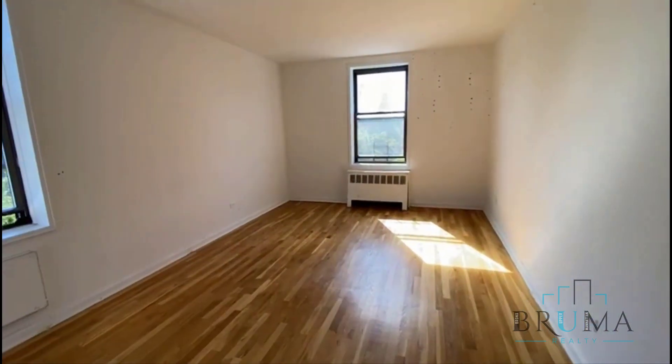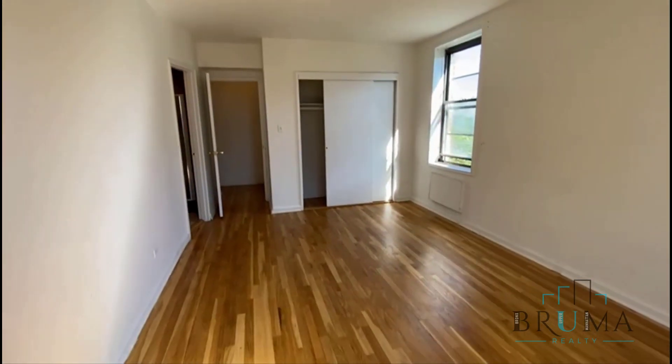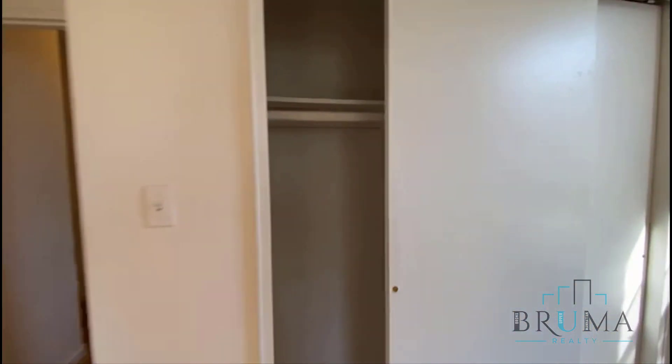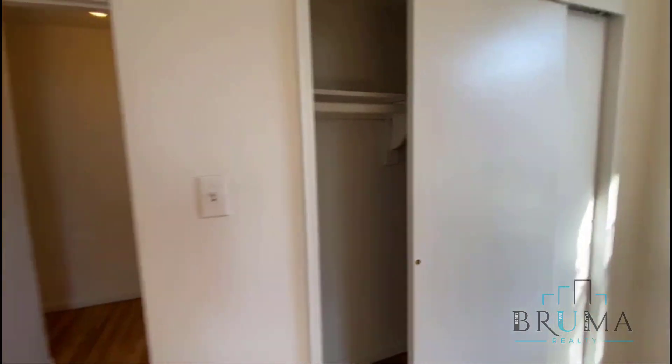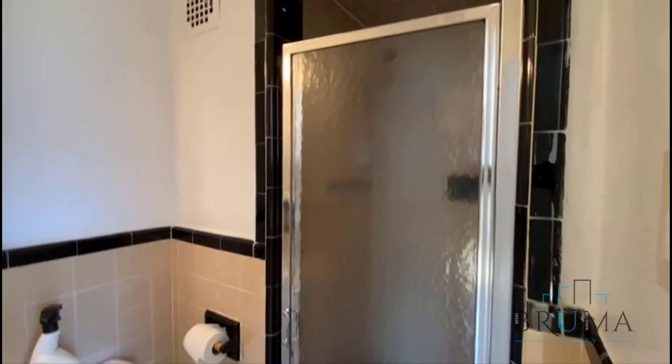On the hall we have the first bedroom. You can obviously fit a king size bed, and there's a very large closet. We also have an ensuite bathroom with a stand-up shower.